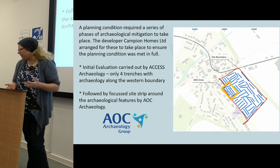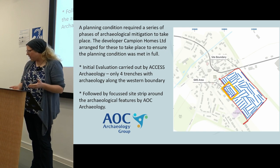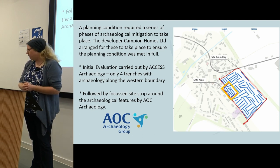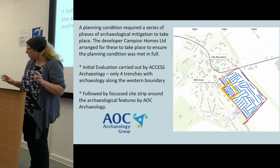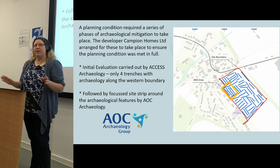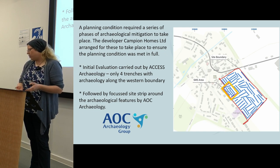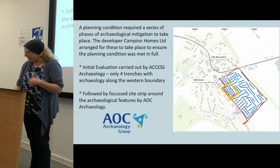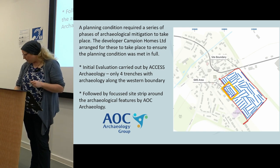The work arose out of a planning condition. There's a developer putting houses into this field at the edge of Meagle. Campion Homes, as part of their planning condition, had to undertake mitigation works to ensure that any archaeology on the site was fully excavated and recorded. There was an initial evaluation carried out by Access Archaeology — strip trenches across the whole development area. The majority of the trenches showed no archaeological survival, but they did identify four trenches on the western boundary with quite a few archaeological features in them. This was then followed up by a site strip around the archaeological features by AOC.